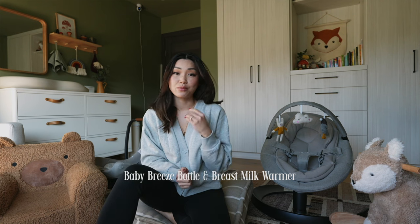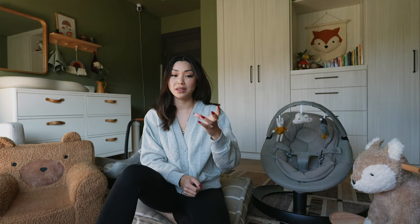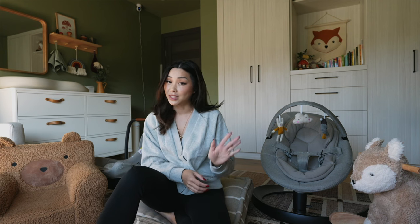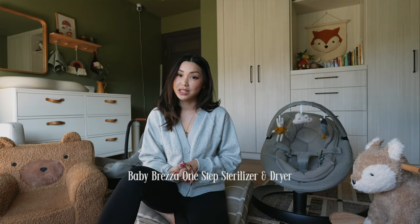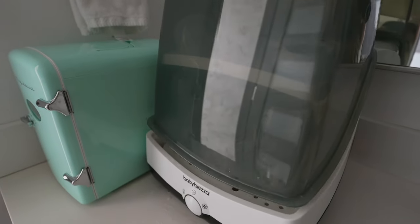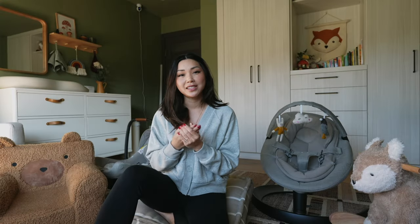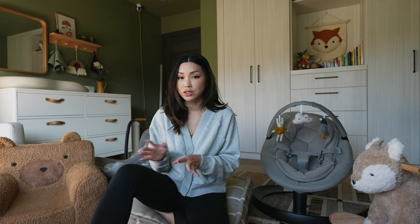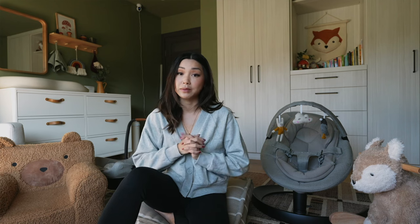There are a few items from Baby Brezza I wanted to mention. I definitely think it's very nice to have a milk warmer on your registry whether you're feeding breast milk or formula. It's so nice to just pop the bottle in the warmer and have it warm up within a few minutes — Baby Brezza makes a really great one. They also make a really great sterilizer and dryer that we use every single day. I sterilized like a maniac when Teddy was first born. Now I use it mainly for new items — new bottles, new pacifiers, new breast pump parts — or just run the dryer setting to dry everything completely.